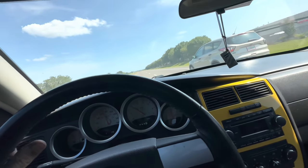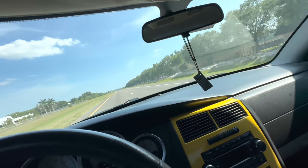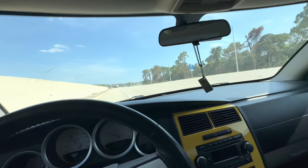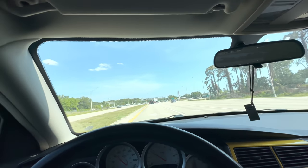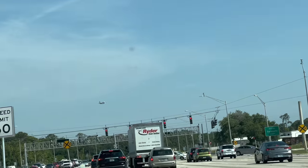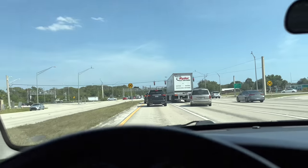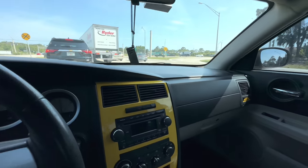Let's do some wide open throttle Dodge Charger stuff, see if we can't get this thing to start acting up on us. Full speed. So I'm like halfway to Sarasota, we're right next to the airport and this thing still isn't doing what it's supposed to be doing. So I'm going to go ahead and flip this thing around, go back the other direction, and see if it doesn't give us anything to go off of.